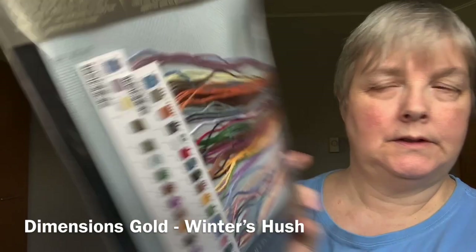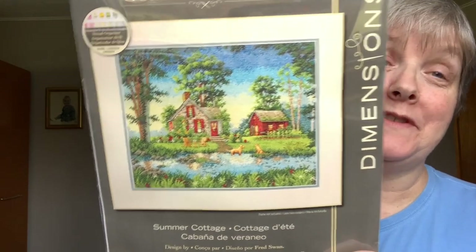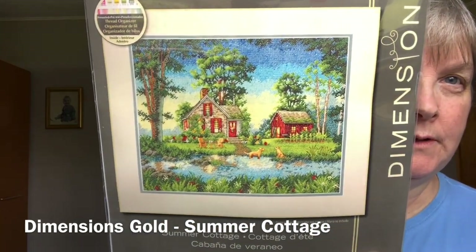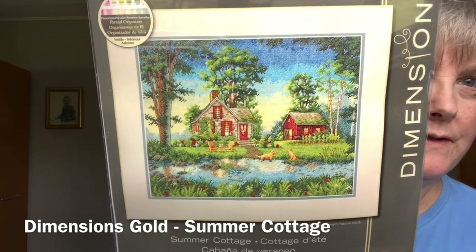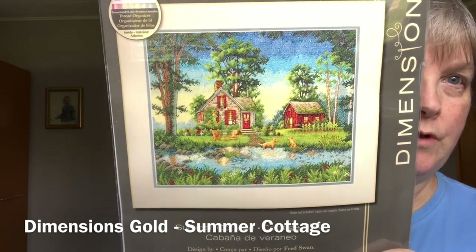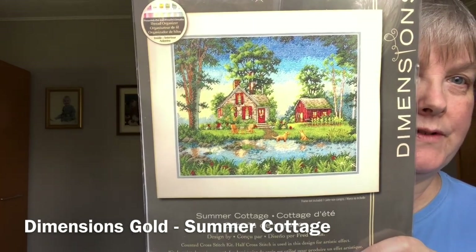And this one — I love this one. One's Winter, one's Summer — I could switch them out. This is Summer Cottage, also artwork by Fred Swan, just like Winter's Hush. I just love the colors — the blues and the greens and the pops of red. The little Adirondack chairs, the two golden retrievers or yellow labs — I'm not sure what they are. I just thought that was really pretty. So that's Summer Cottage.